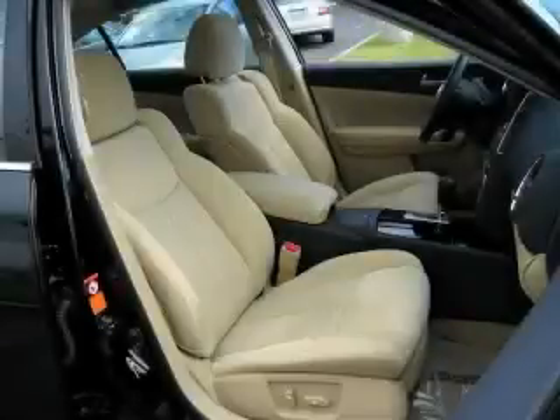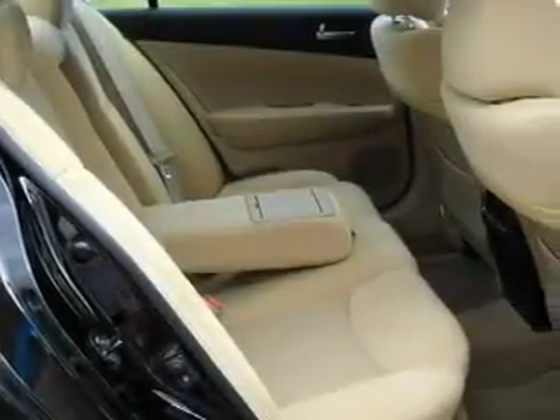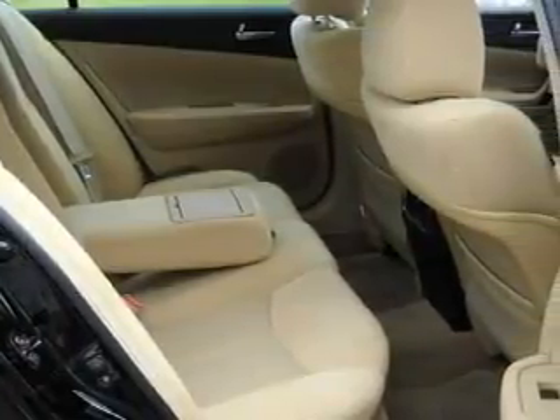The responsive six-cylinder engine connected to a responsive transmission provides smooth and progressive acceleration. This Nissan has had only one owner and it qualifies for the Carfax buyback guarantee.